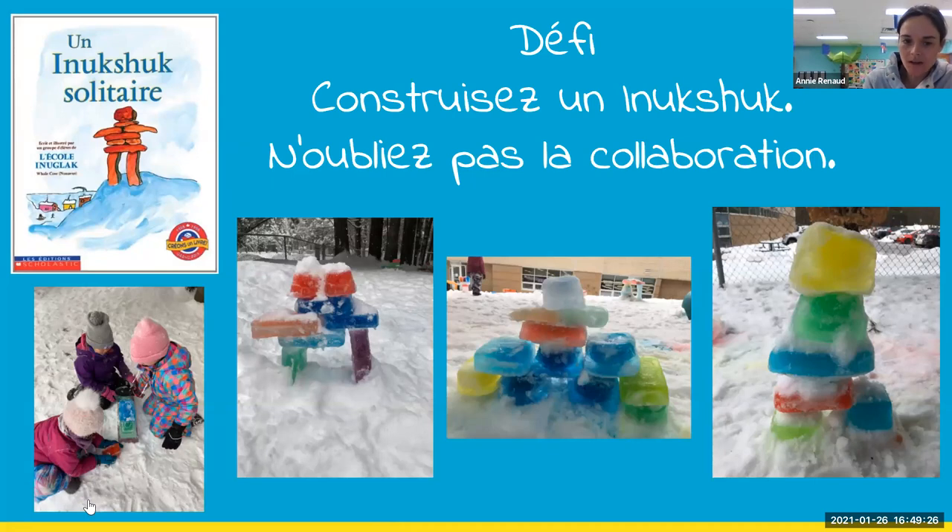Inuksuks — every year we normally ask parents to freeze colored ice and the kids bring the blocks to school to build Inuksuks. Last year it was too hot and we got mush instead of ice cubes. You have to be really careful — it has to be really cold or the kids get stained from food coloring. This year kids can't bring anything from home due to COVID. Debbie went ahead and made all the ice cubes herself, but I still wanted to do Inuksuks — so today we spoke about them and I showed how to build them.